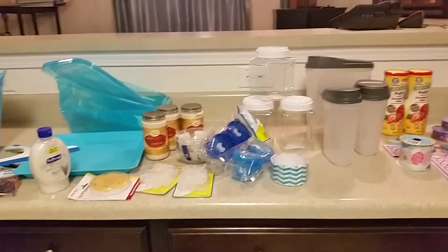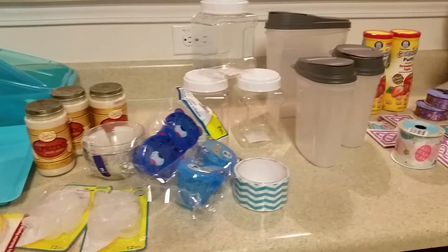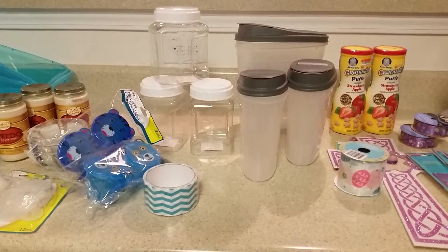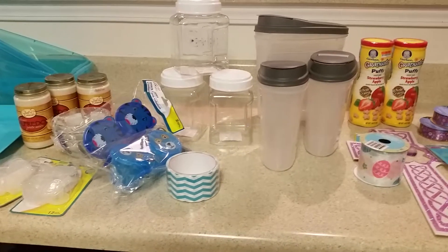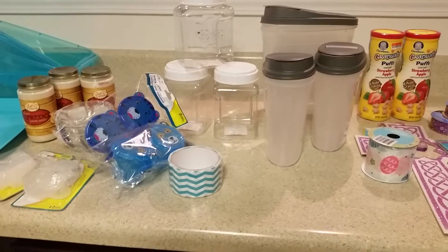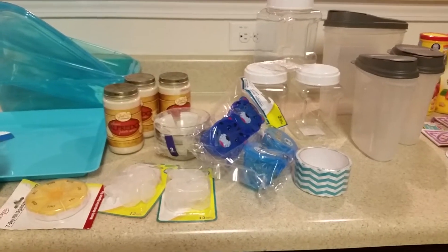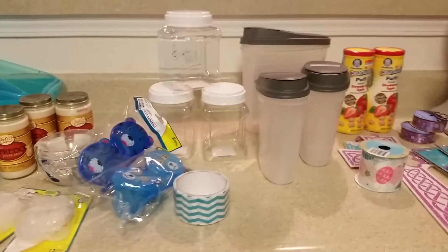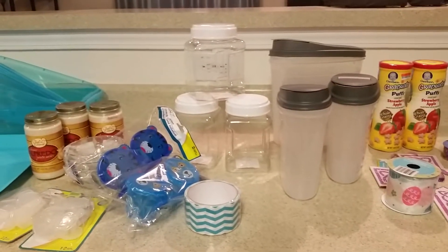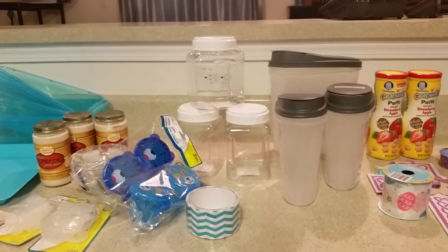Hey guys, today I wanted to do a quick Dollar Tree haul. I really had a really good day today. It's late here and we went to a different Dollar Tree — my mom and I and also my brother. We took him today because he moved out into his apartment. It's not his first apartment, but he was starting over and we had to help him realize that he did not have to spend a ton of money to get the essentials.